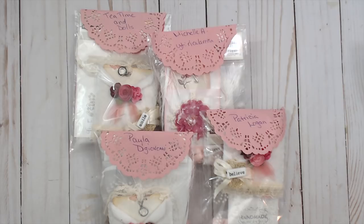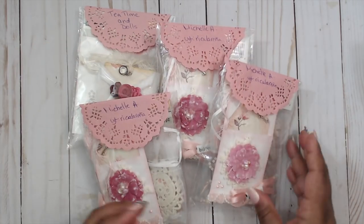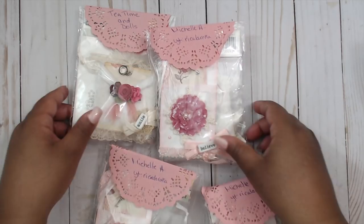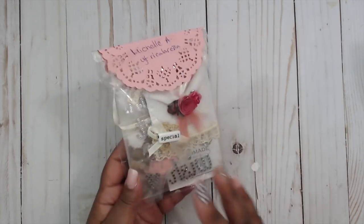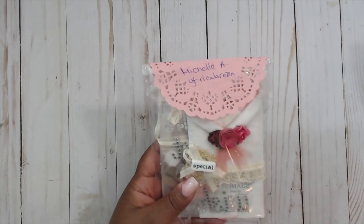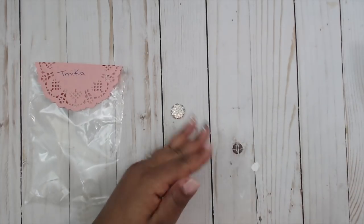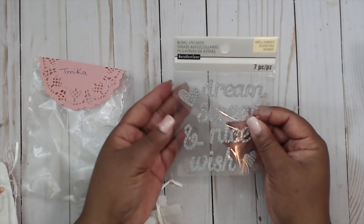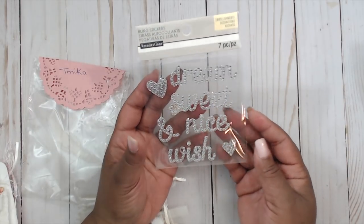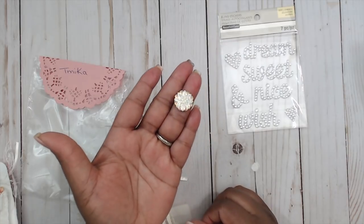Starting us out is Rika Lorena in group number five. This is how her packages come — really cute. She has everyone's name written on top of this pretty pink doily and they all look to be very similar. I'm going to open up the one she made for me. Her name is Michelle, but her YouTube is Rika Lorena. So these are her tags, and she's included some bling stickers — dream, sweet, and nice wish — really pretty. Thank you so much Michelle, and this little bling piece will be a really pretty flower center.